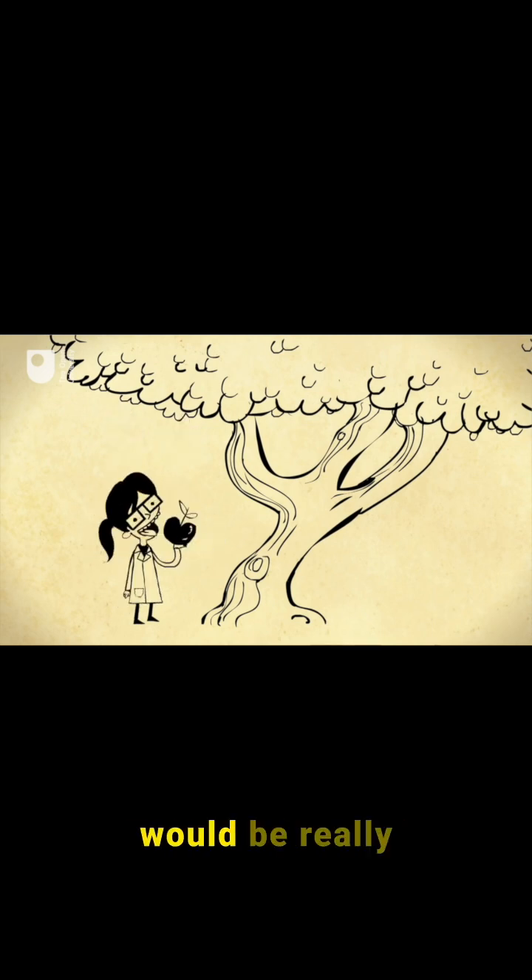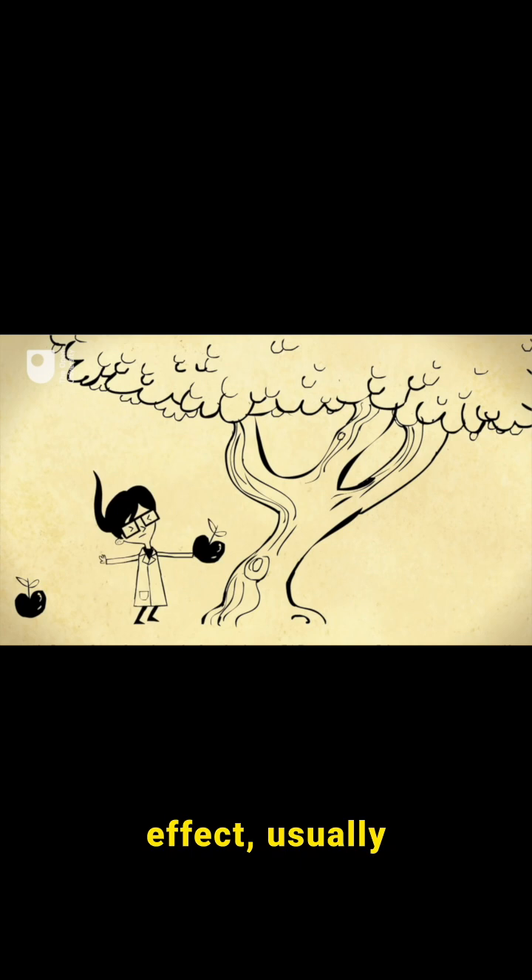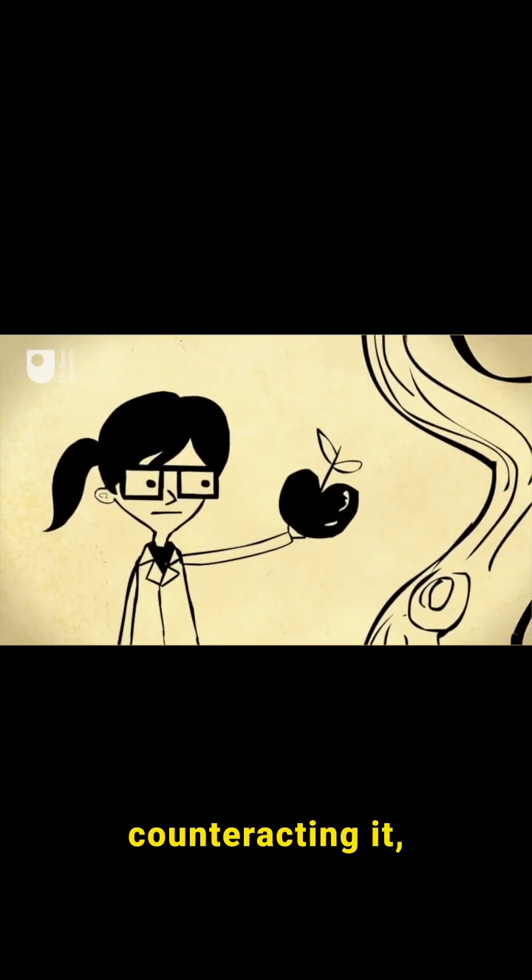But sometimes it would be really handy if it wasn't there. Because when gravity acts on something, there is always an effect, usually from the other forces counteracting it, like the ground pushing back on us, which we perceive as weight.